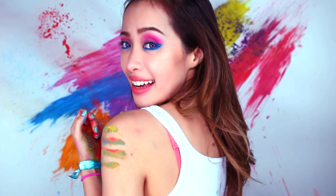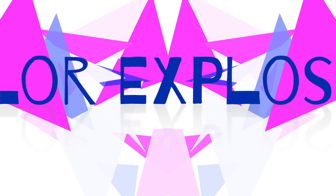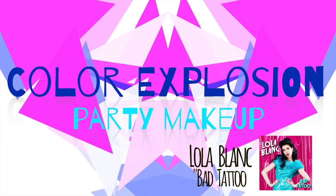Hey guys! If you're going to be at any parties or music festivals, this look will definitely turn heads. I was inspired by Holi, an Indian festival that celebrates the arrival of spring.